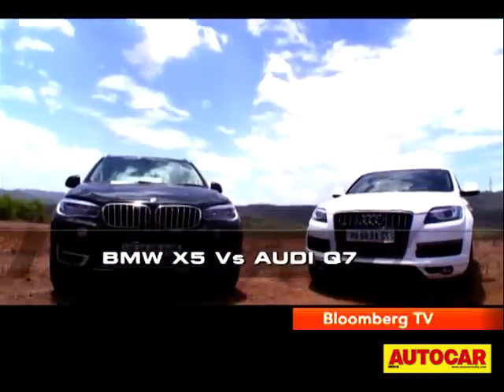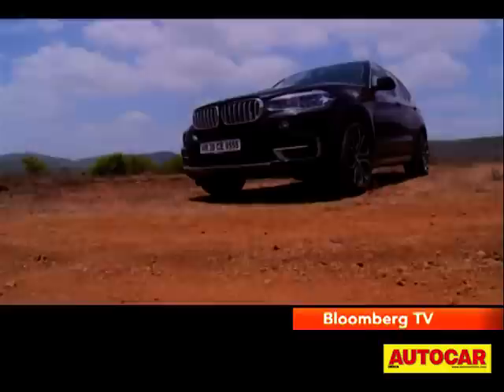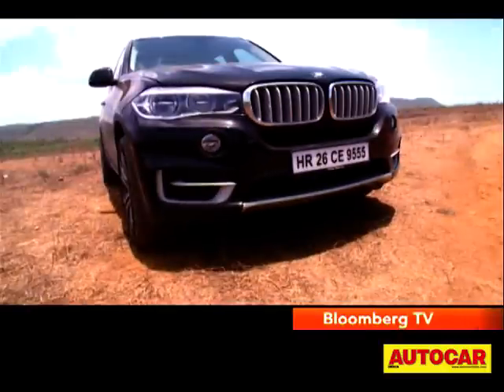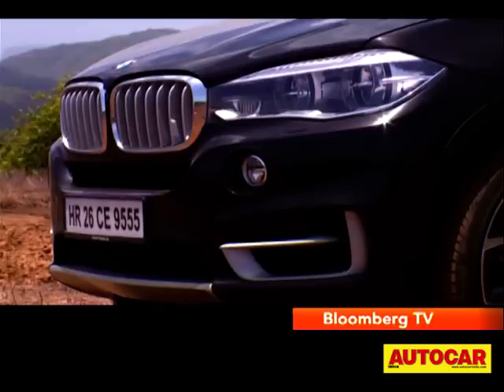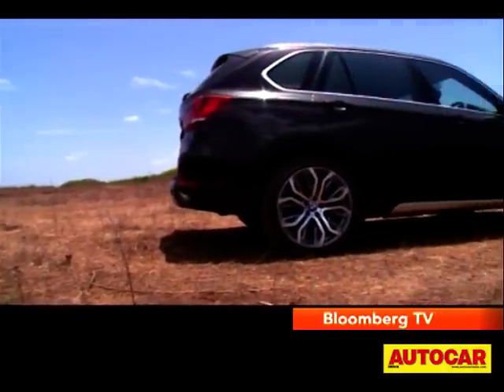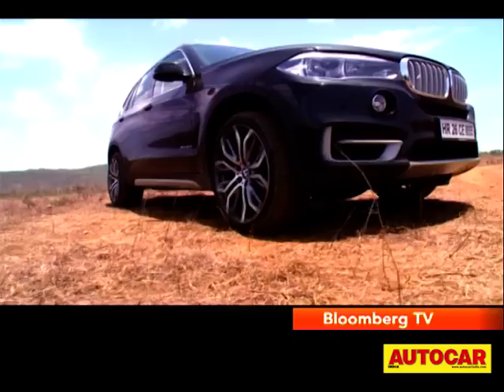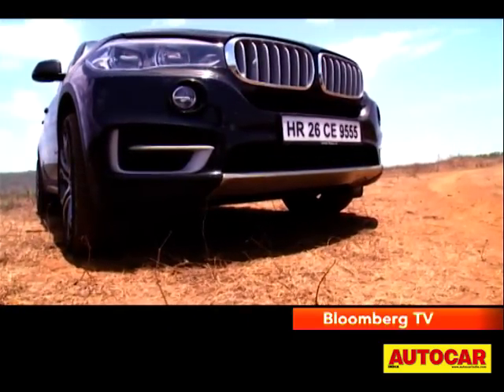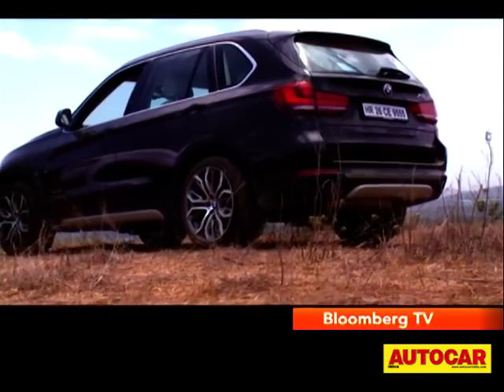The new X5 looks very similar to its predecessor, but when you look closer you can spot the changes. There are twin circular headlamps that now merge into the wider kidney grille. The contour lines have a familiar feel and though the changes are small, it's now a more muscular and sharper looking SUV.